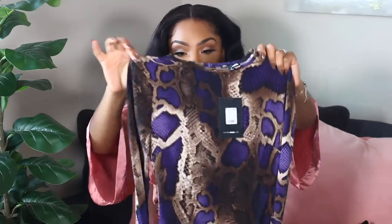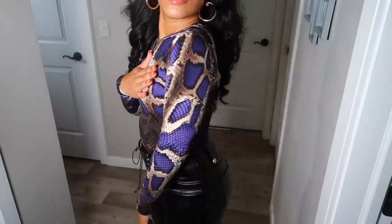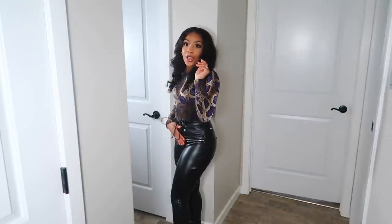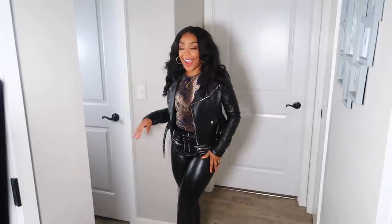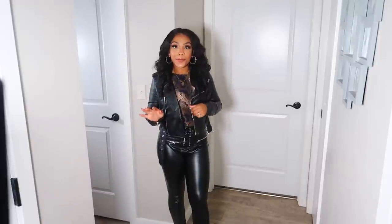I also wanted to pick out a couple of nice tops. So I picked out this dressy top right here — it's like a snakeskin print and it has purple. I absolutely love wearing the color purple; I feel like it looks good on me. So I picked out this bodysuit, it's stretchy, I have it in a size small. I thought it would be nice paired with these leather pants. I have these black booties on — this is so cute. And let me get the jacket that I thought would go nice with this bodysuit. This is a look right here — simple yet very classy.